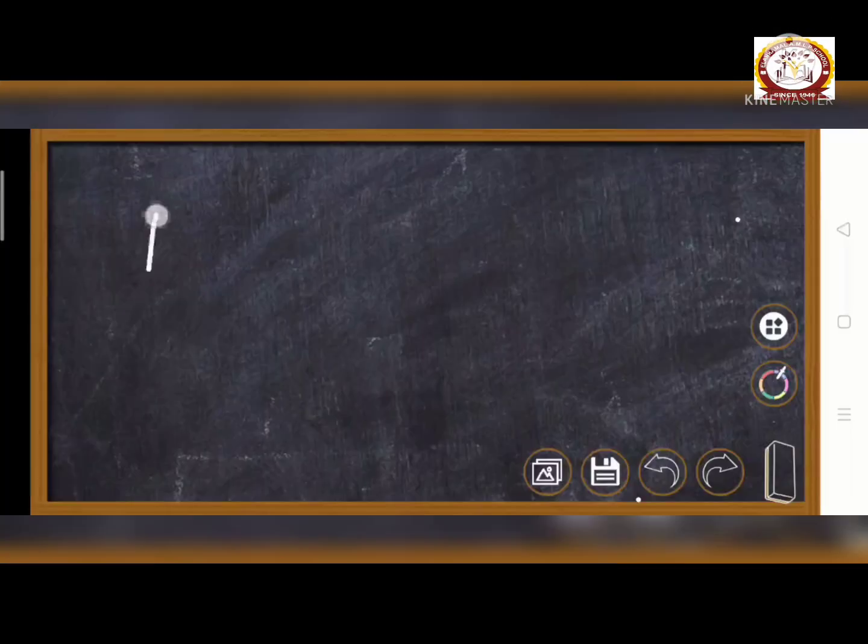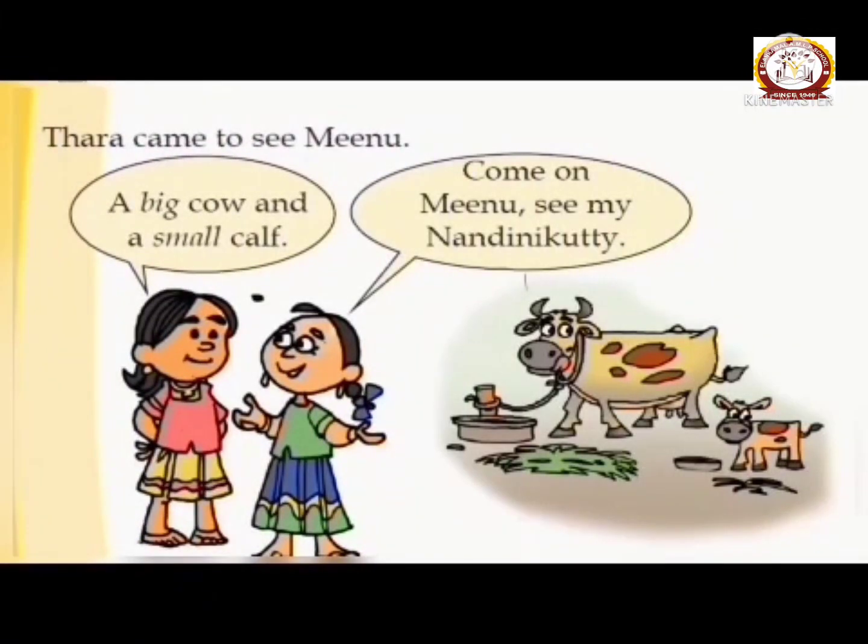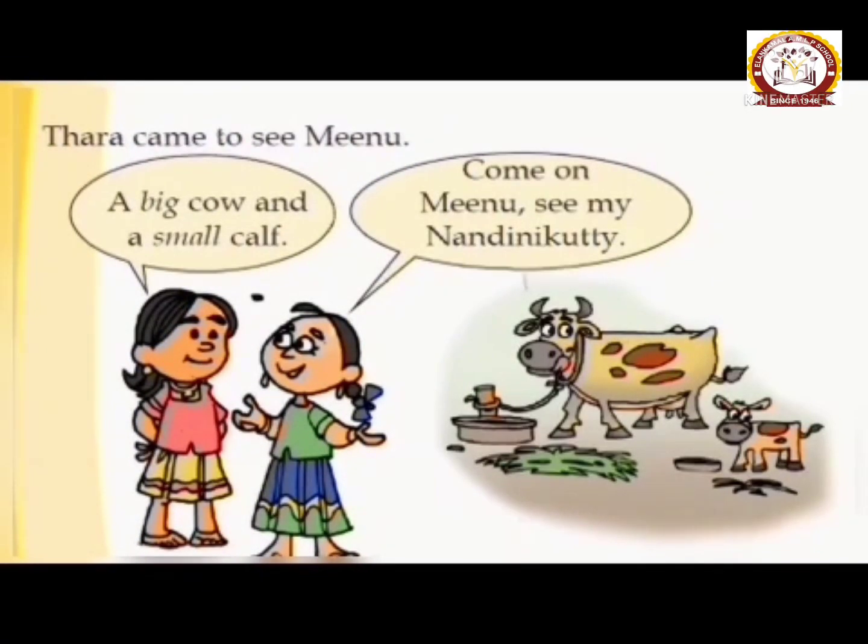Our first chapter: Tara's home. Tara came to see Meenu. Tara and Meenu in the background.